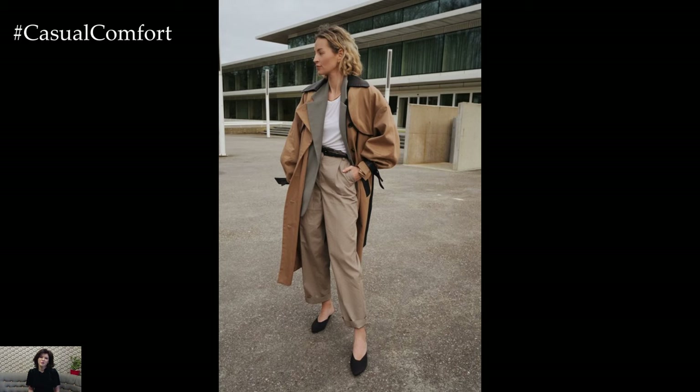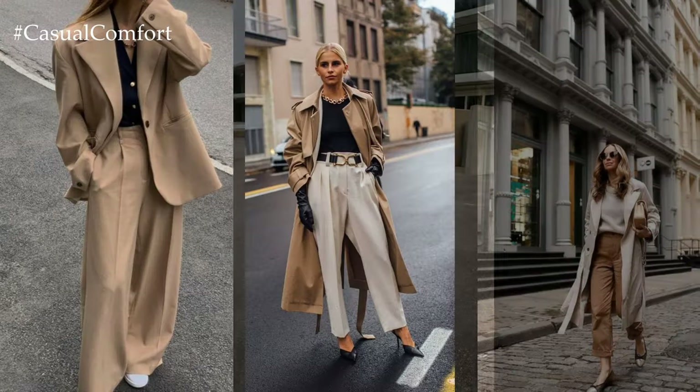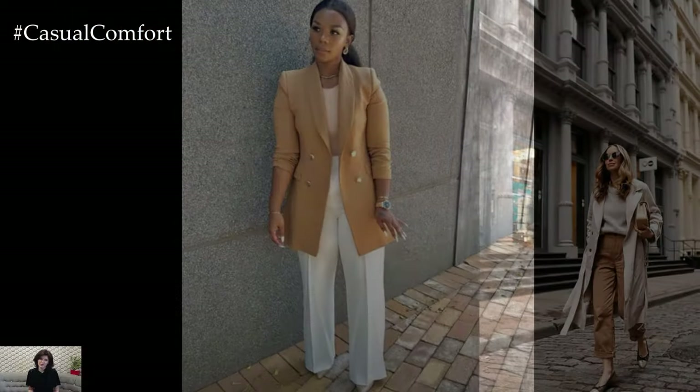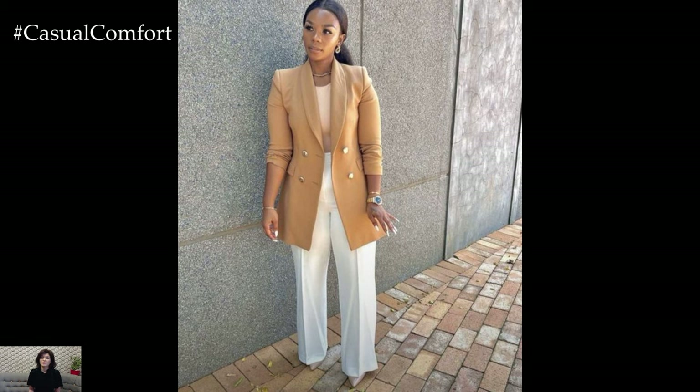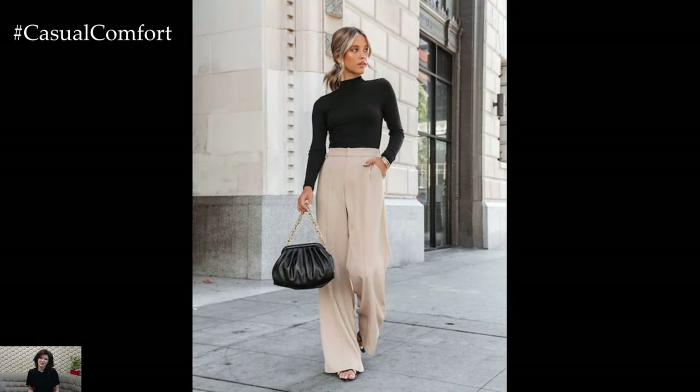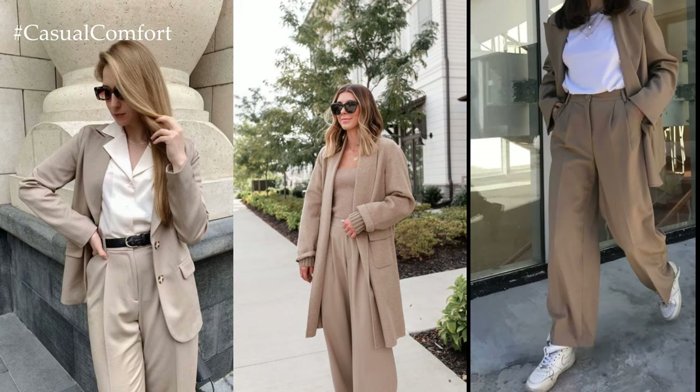A beige outfit for a stylish spring exudes understated elegance and effortless sophistication, capturing the essence of the season's renewal and freshness. Beige, with its neutral and versatile appeal, serves as the perfect canvas for crafting chic ensembles that transition seamlessly from day to night, embodying the spirit of springtime in every look.